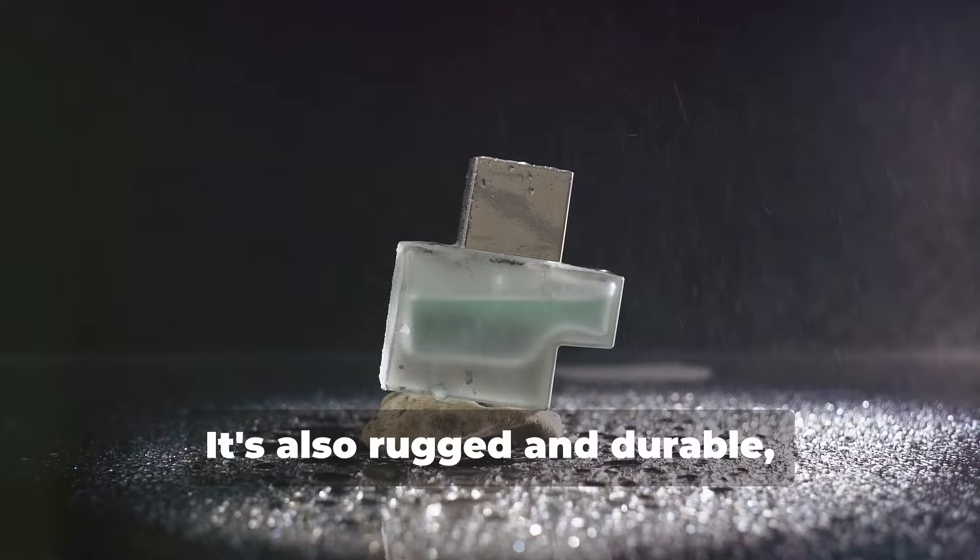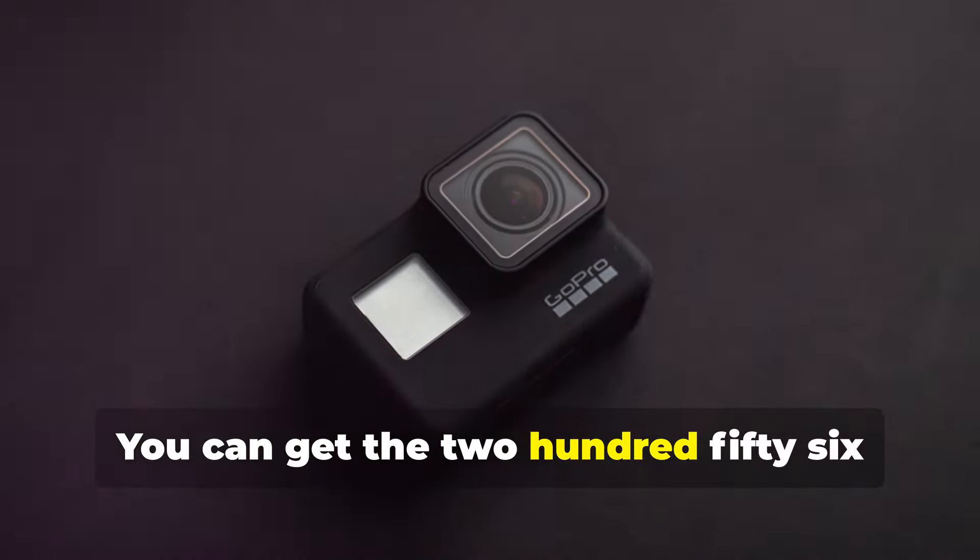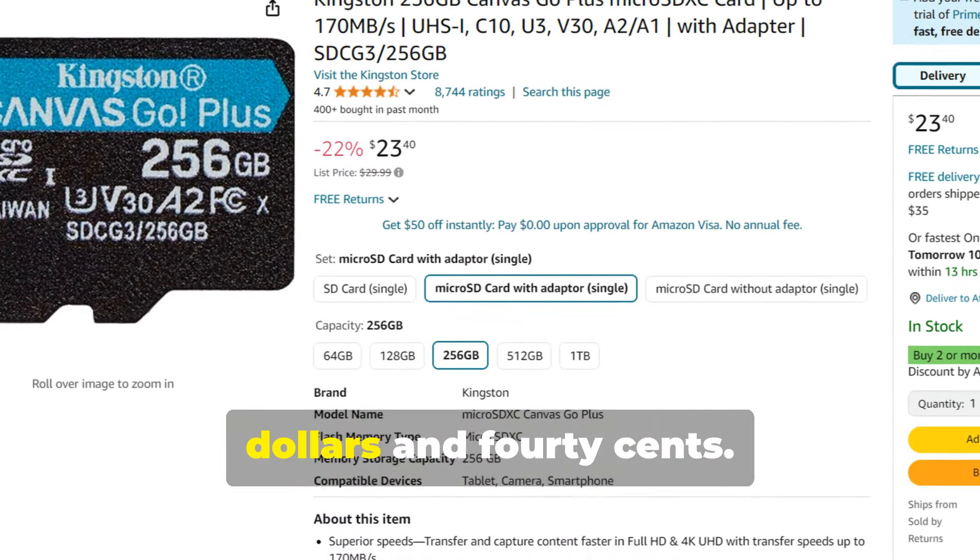It's also rugged and durable, with protection against water, shock, vibration, and x-rays. You can get the 256GB version for about $23.40.